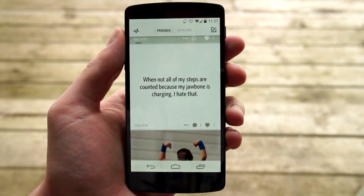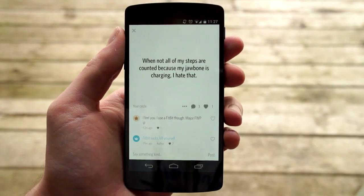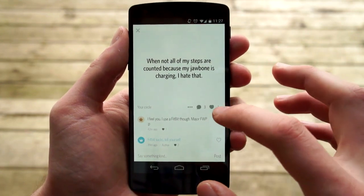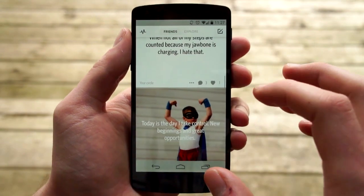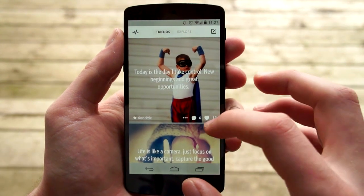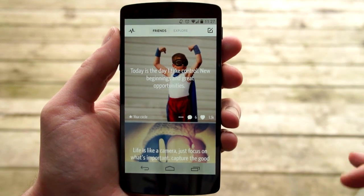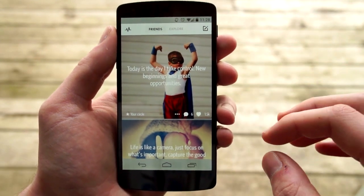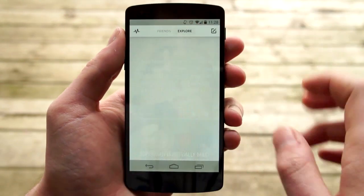Here's one: 'Not all of my steps are counted because my job owner's charging — I hate that.' Okay, not really that serious of a secret, but you get the point. You can of course heart it and leave a comment if you want. Now the only way that someone can find out that you made the secret is if you comment on it — it will then say that you're the creator. So if you want to remain completely anonymous, just don't do that.